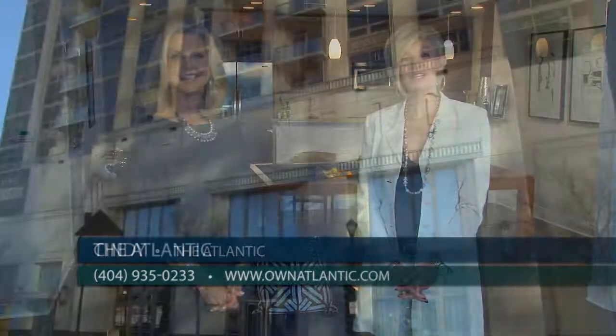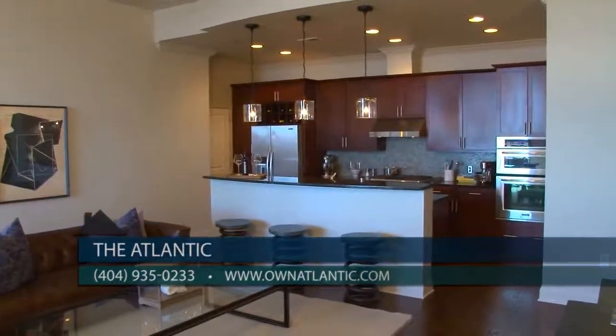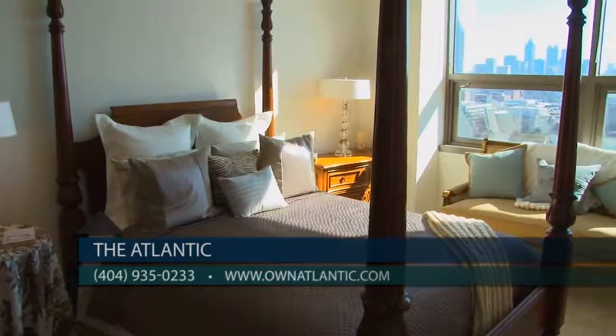Our sales center is located at 270 17th Street, right in the heart of Atlantic Station. Please call us today at 404-935-0233 or visit us online at ownatlantic.com. The Atlantic truly does offer a high-rise urban lifestyle you won't find anywhere else — come see it today.